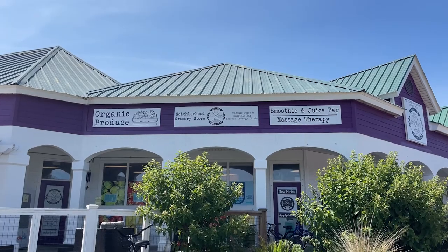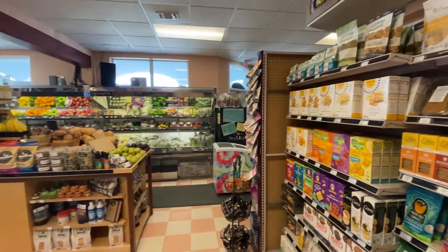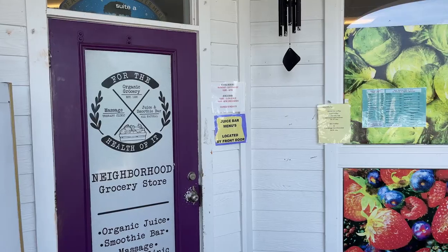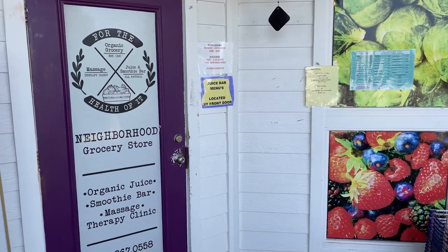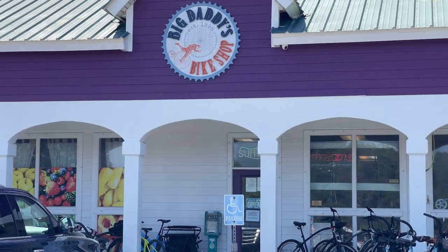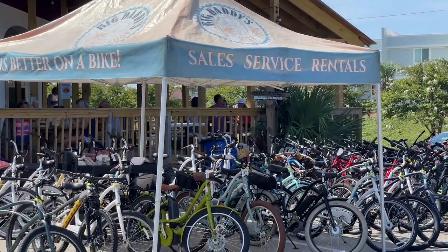Just next door to the bakery there is For the Health of It Neighborhood Grocery Store that offers a wide variety of organic groceries and produce. They also have a juice bar where you can order a delicious organic smoothie. After filling up there you can rent a bike from Big Daddy's bike shop and ride down to 30A and pick where you want to eat for dinner.